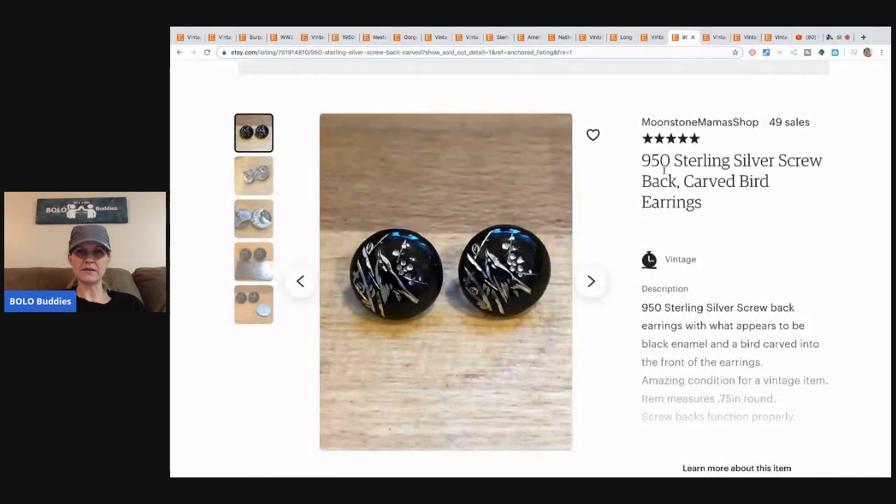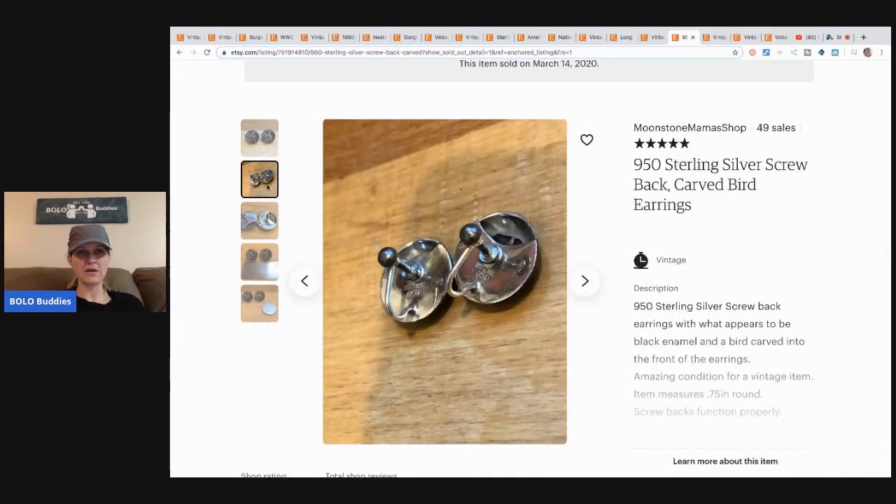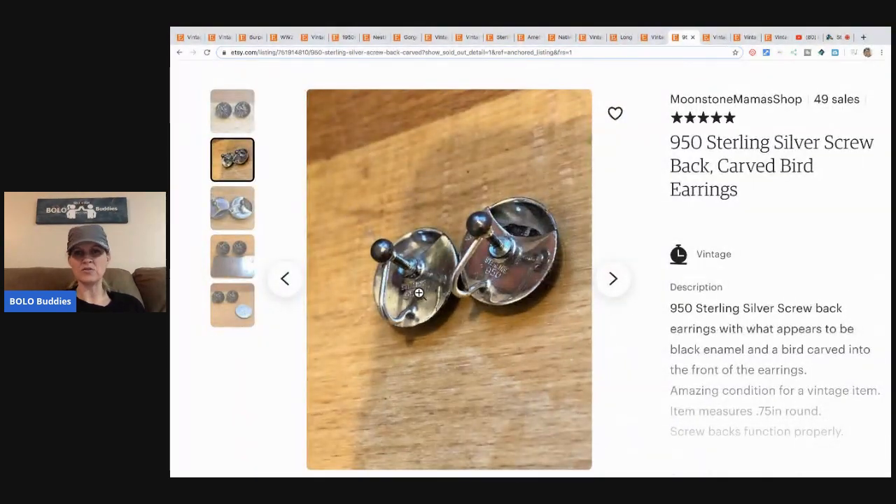The next item is these 950 sterling silver screw-back carved bird earrings — those are fancy. I'm not sure what 950 means exactly; I know there's 925, so maybe 950 is even better. She purchased this item from a lot on eBay — the whole lot had over 50 items and cost $60 — and this item sold for $33 with free shipping.